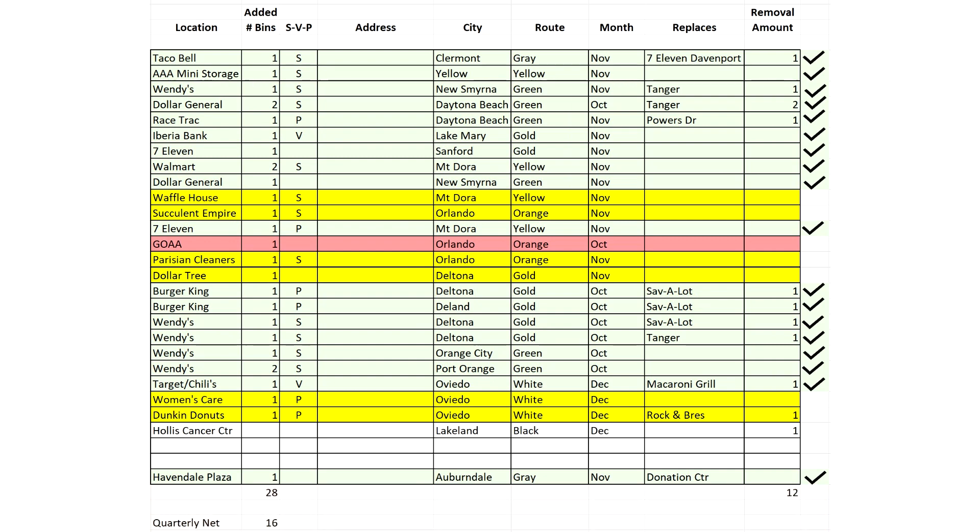Everything needs to be accounted for. That's why we have the replaced and the added — whether it's signed, verbal, or pending — and the month it happened or the quarter, so that we have accurate accountability.